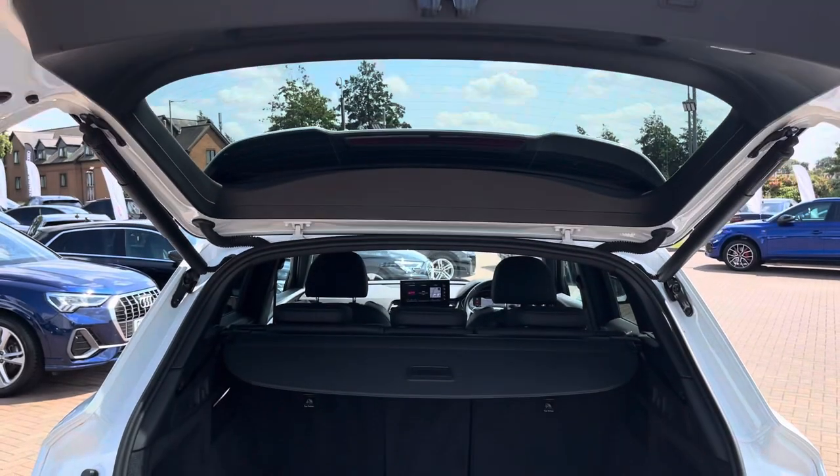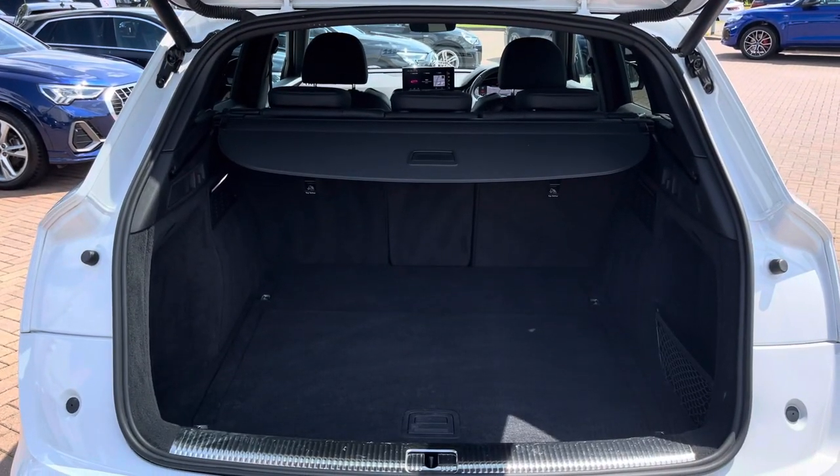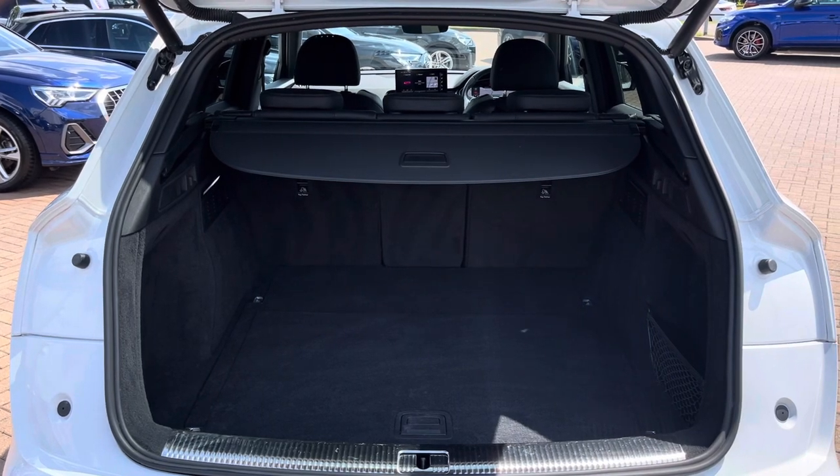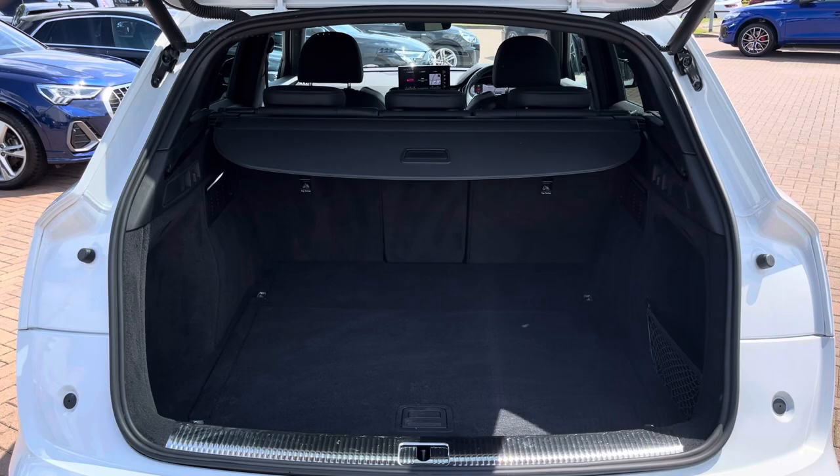The electrically operated boot can be opened with the touch of a button or by double pressing the boot unlock button on the key. This reveals plenty of storage space in the back, perfect for regular everyday items or your weekend away family luggage.